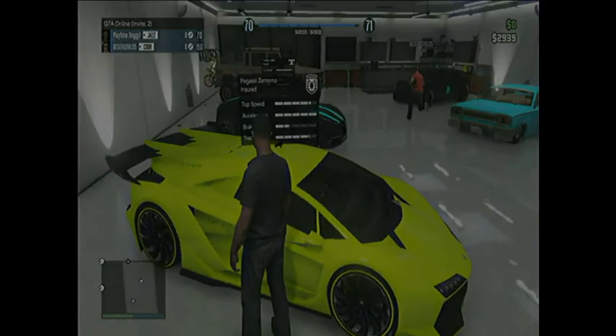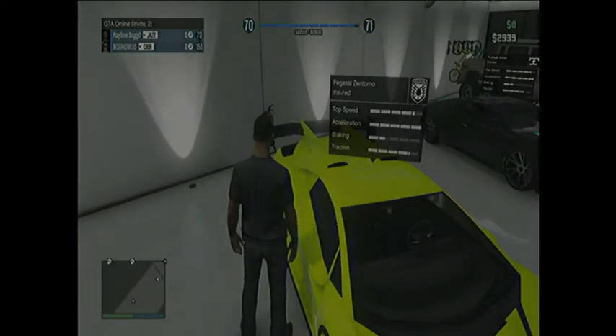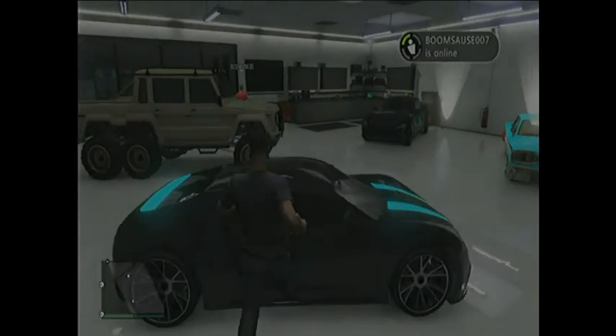Here's his Zantorno. Top speed is actually pretty much the same as mine. The acceleration's pretty good. Braking's actually pretty good and the traction is really good.